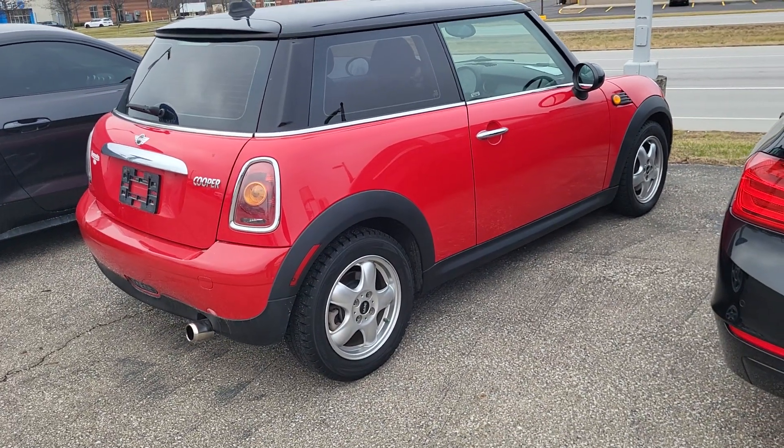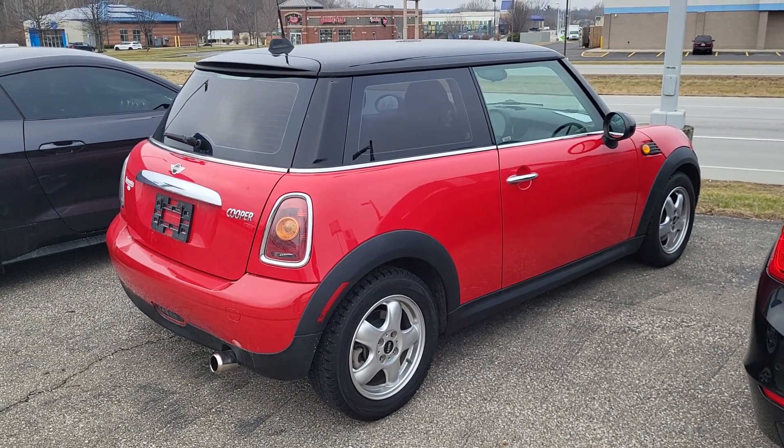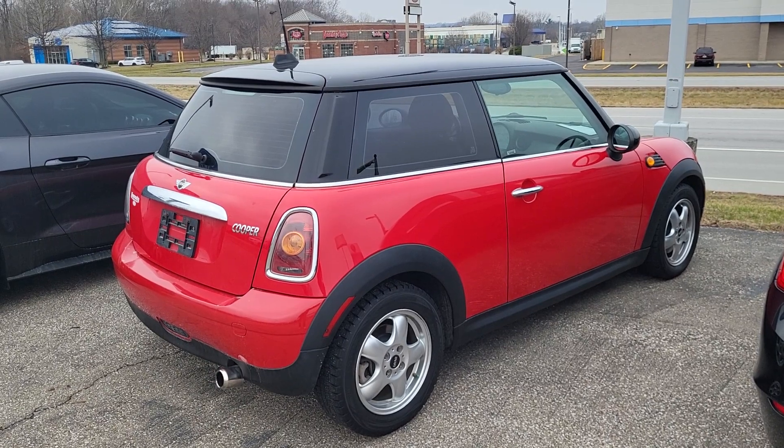If you'd like to set up an appointment for a test drive, get pre-approved, or have any other questions, certainly let me know. You can reach me at 317-831-2750. Thank you.